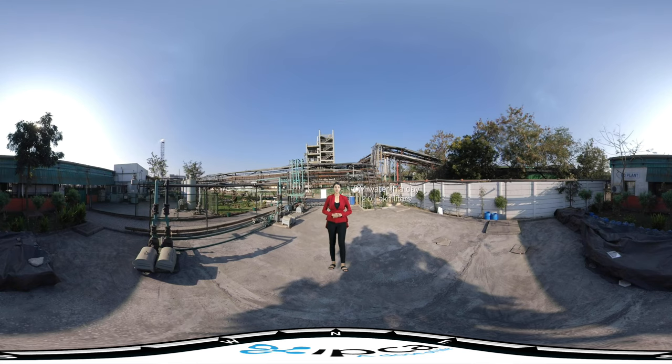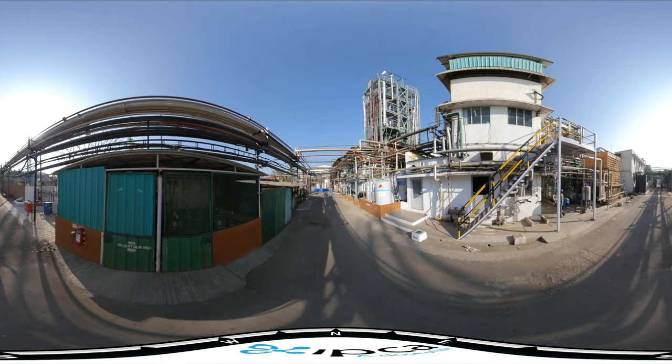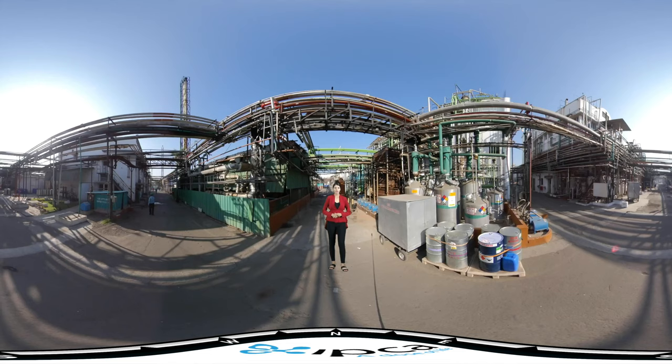We have two DM water generation plants with advanced technology like RO and EDI systems, to produce 2 lakh liters of DM water per day. The quality of DM water is analyzed as per IP USP standards.